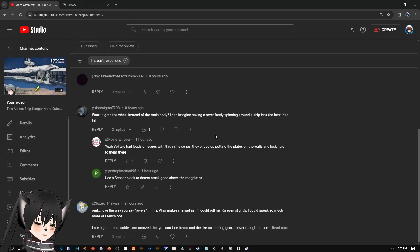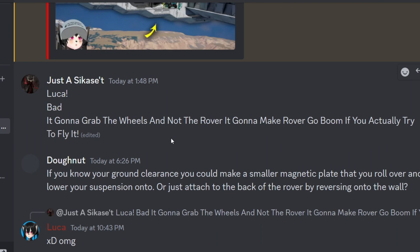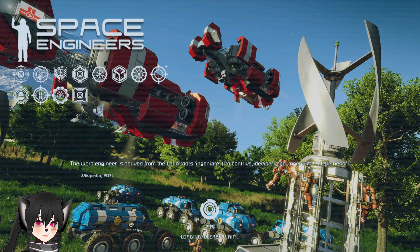Hey guys, I just woke up and I was reading the comments on my last video. Apparently people are saying the way I parked the rover inside the ship will make the rover explode. Really? Let's try it.